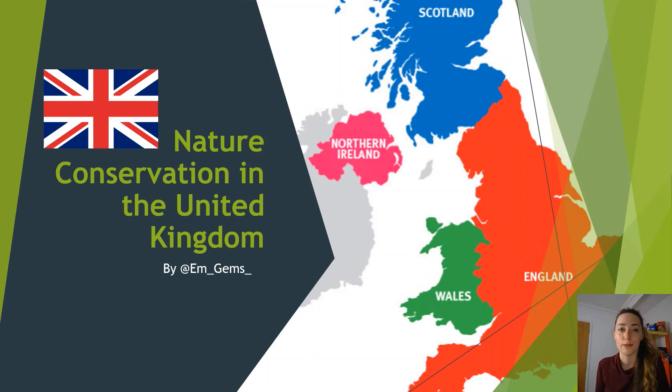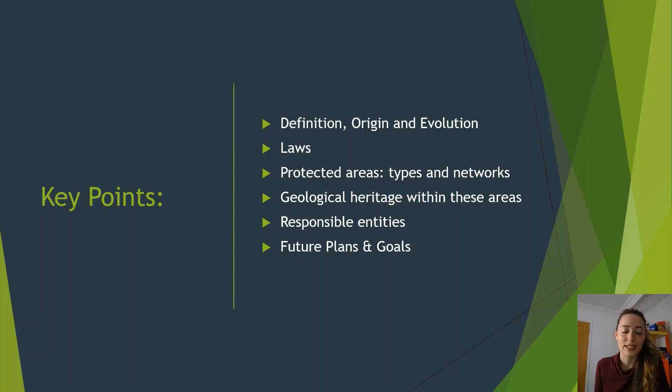The UK is composed of four countries: England, Wales, Scotland and Northern Ireland. I'm going to be talking about how nature conservation and geoconservation link between the four. The key points I'll address are: what is nature conservation, where did it come from, how has it evolved over the past centuries in the UK, what laws exist to protect areas of natural beauty, and how does geological heritage play out in these areas — because it is an upcoming topic being separated from the more well-known biodiversity and nature conservation.